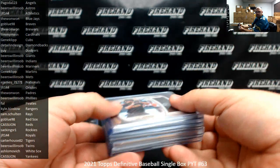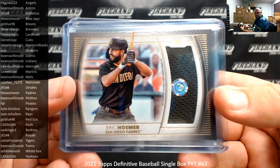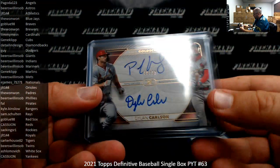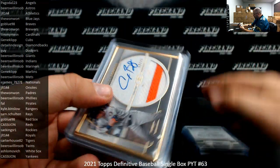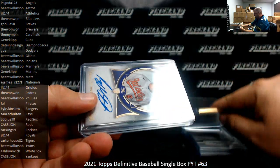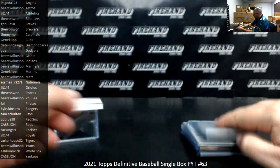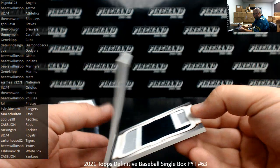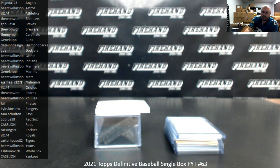Recap of 2021 Definitive Baseball Single Box 63, PYT 63. Thank you for joining in. Here's what we pulled: base relic to 50, Eric Hosmer; green patch to 15, Miguel Sano; dual auto of 35, Goldschmidt and Carlson; Defining Seasons Auto to 25, Pete Alonso; frame patch auto to 20, Alex Bregman; purple rookie auto to 10, Ryan Mountcastle; green bat auto to 10, Jose Canseco; and an autograph patch booklet numbered to 5, CC Sabathia for the Yankees. That does it for this box — thank you for joining in, thank you for your support of Firehand Cards, and congrats to all of our lucky hitters in the break. Until next one.